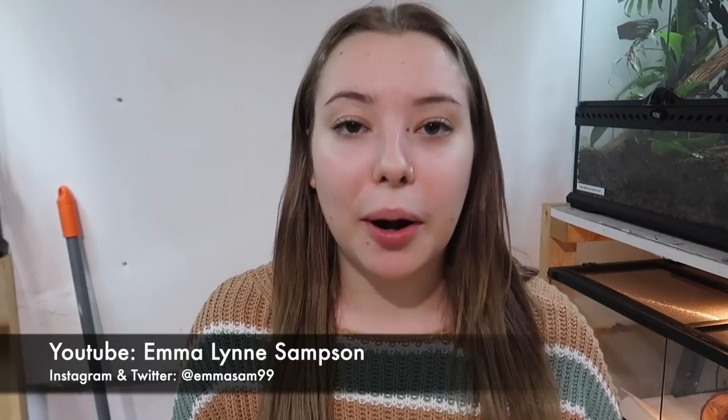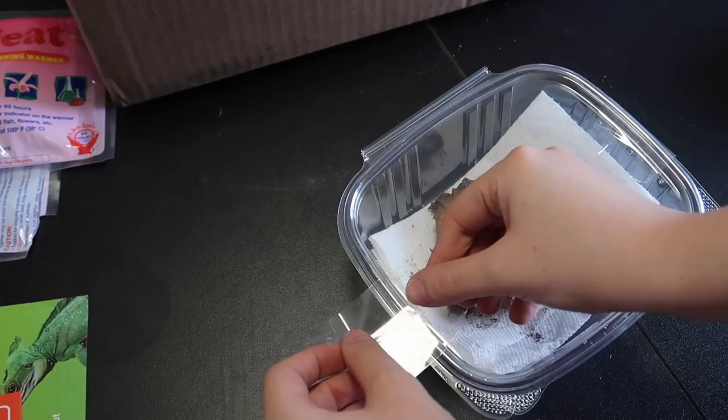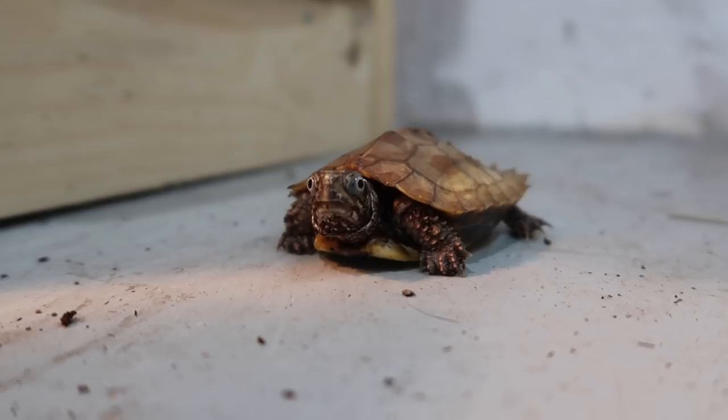Hello everyone, my name is Emma. You may know me from my YouTube channel, Emma Lynn Sampson. As you guys know by now, I had the opportunity to go and pick up this awesome little leaf turtle and take care of him for a few days, and then ship him out to Dion. If you all want to see the process of me picking up this turtle, caring for him, such as giving him soaks, and then also packing him up to ship off to Dion, then be sure to head on over to my channel. If you enjoyed watching Dion's video, I'm pretty certain that you would enjoy my video as well, so be sure to head on over there and check that out for some more awesome turtle content.